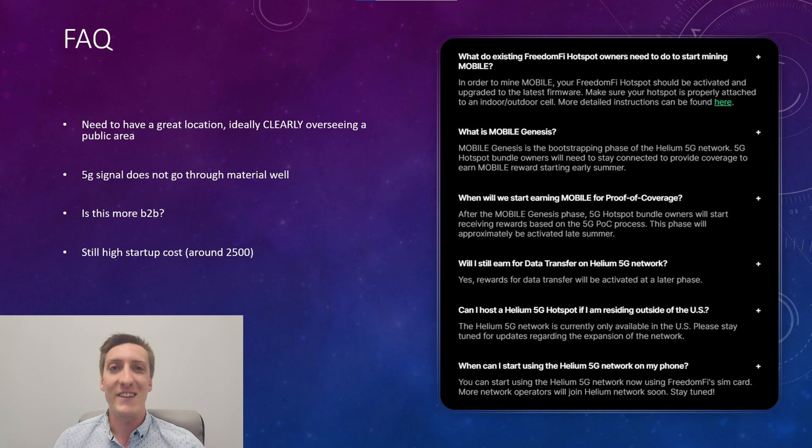Did I mention that the radios and hotspots are going to be roughly $2,500 to start? I'm just unfortunately not in a situation where I have a location that could utilize a 5G hotspot. I'm not saying you shouldn't do it per se, but you should definitely do your research and see if you have a good location before you spend the $2,500.